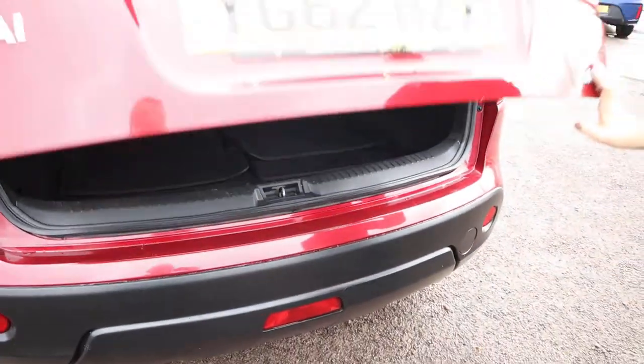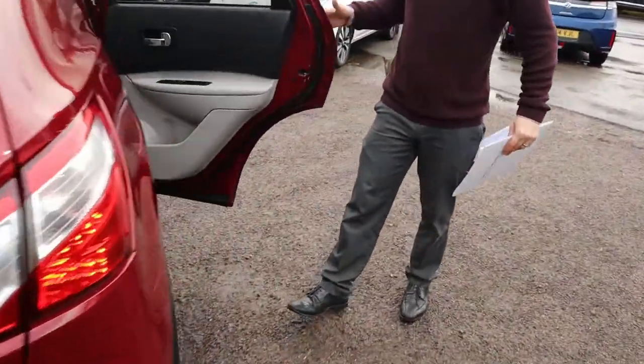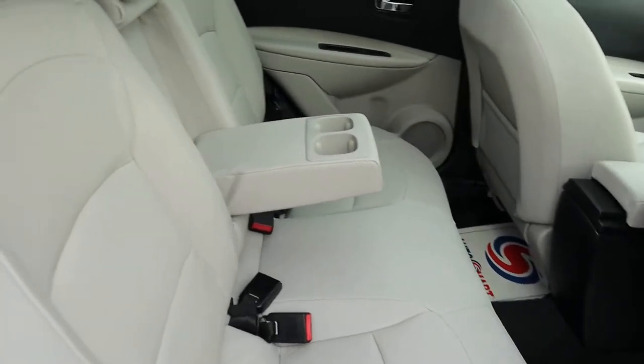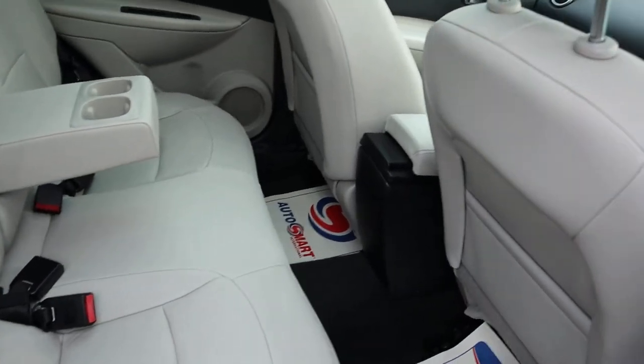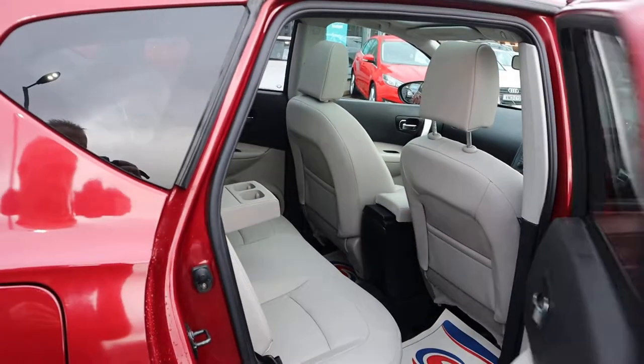Now I must have sold 30 or 40 Nissan Qashqais recently — this is by far the nicest interior of all of them. Beautiful leather, in great condition, it smells fantastic as well. Complete with ISOFIX.